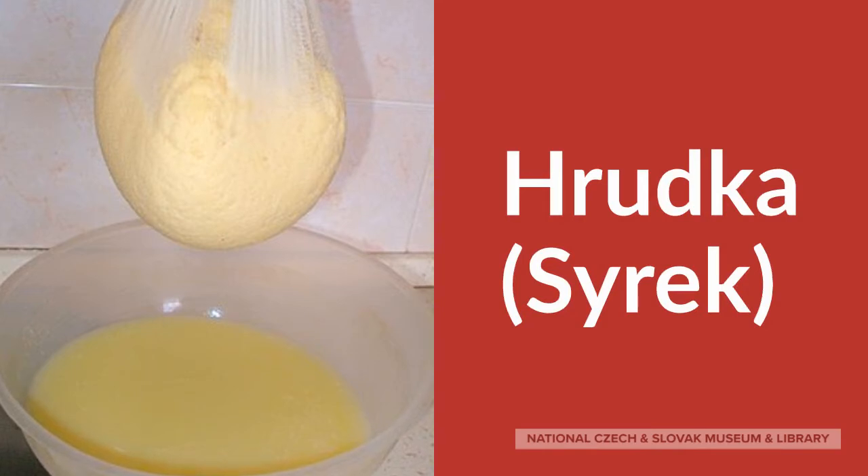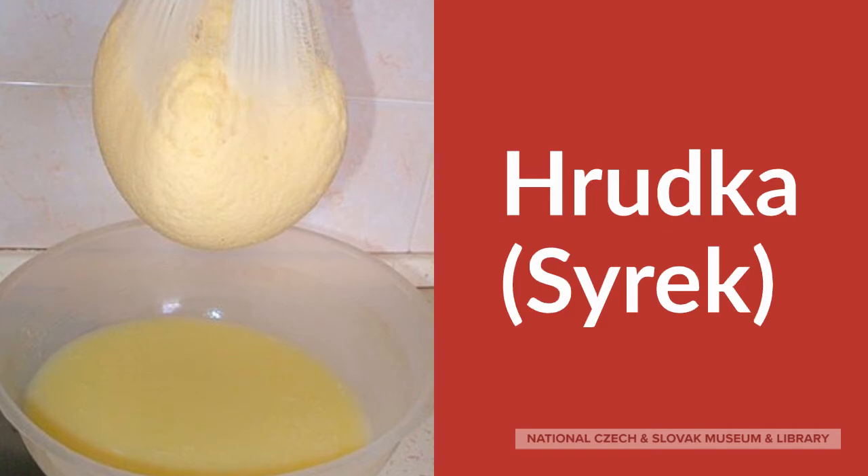It's made with a mix of egg, milk, and a little bit of sugar, filtered through a cheesecloth, and then formed into a round shape.